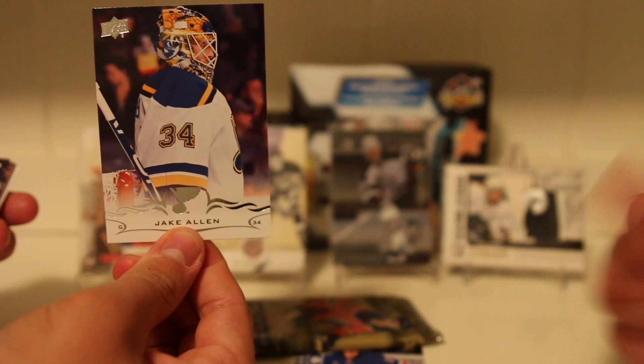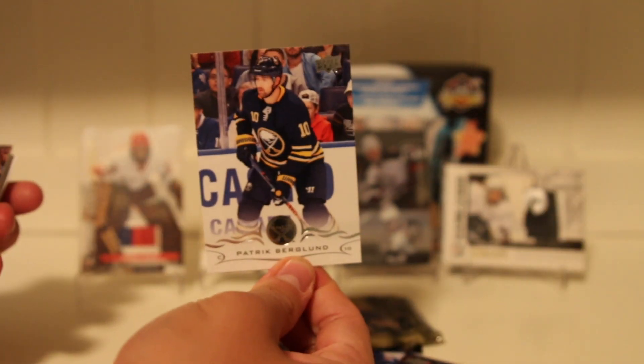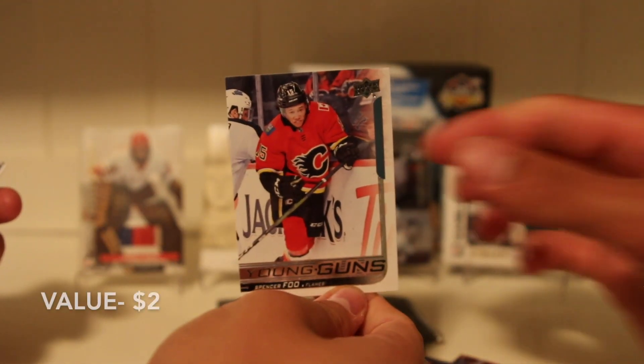Ryan Strome. Jake Allen. Patrick Bergland. We got a Young Gun — Jonathan Taves. Not the greatest one, but Spencer Fu! That's big. Young Gun is always a Young Gun. Silver Zero Breaks' PC is that guy — shout out to Silver Zero Breaks, please check out his channel. I've never seen a Spencer Fu Young Gun pulled before. Jonas Donskoy, Jimmy Vesey, and Cam Ward.